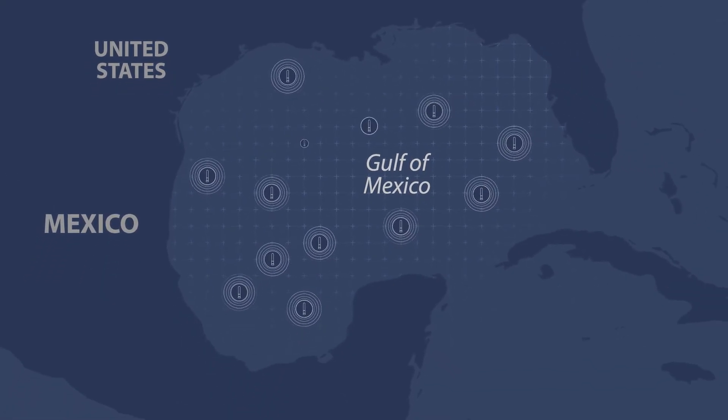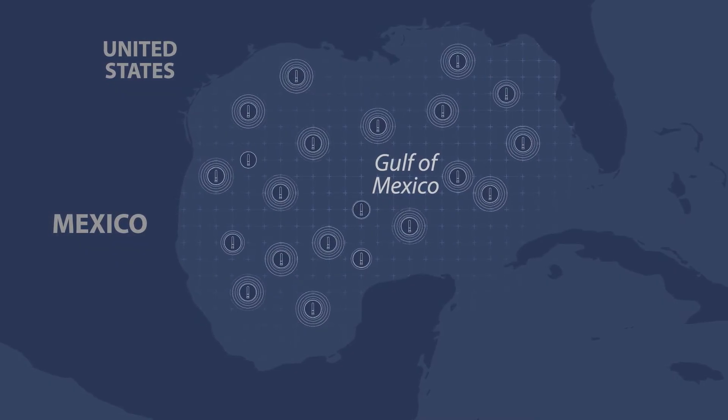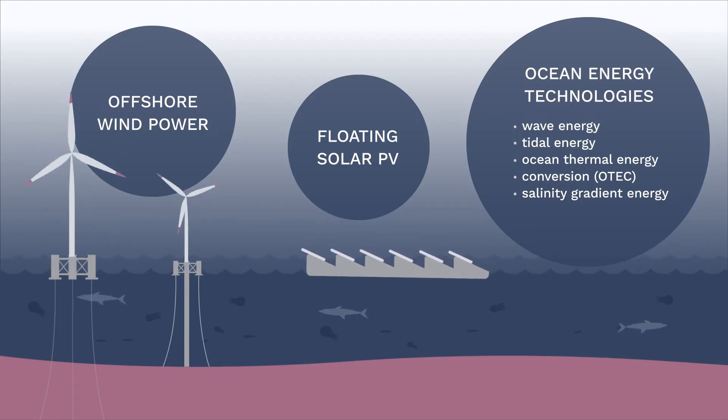Next year, SeaTrek aims to deploy a network of 100 floats to improve hurricane intensity prediction, while also demonstrating the value that clean, unlimited power holds for a vast array of commercial applications, from transportation to aquaculture.